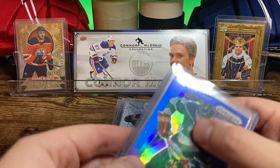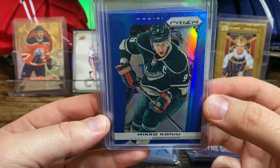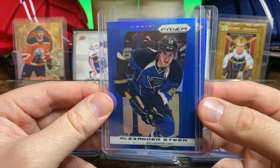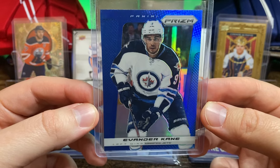And then I've got a couple of Blue Prism cards from 13-14. Got the Mikko Koivu from the Wild, and Alexander Steen with the Blues, and the Evander Kane back when he was in Winnipeg.